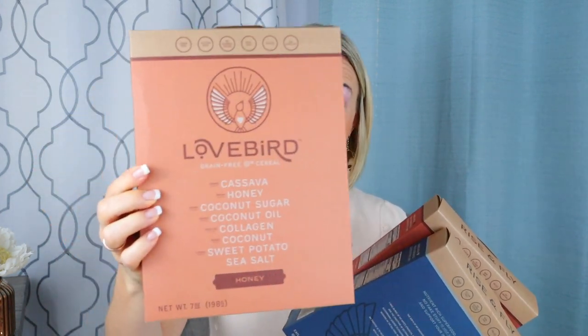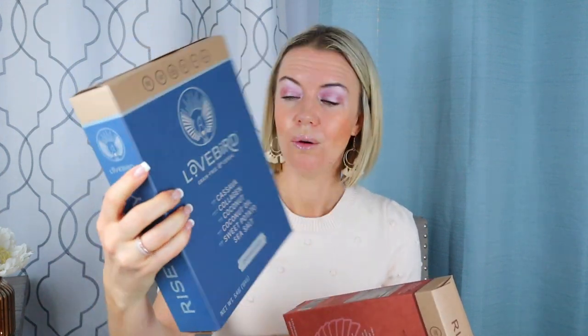The owner Parker has an amazing autoimmune story — such a down to earth, nice person. I love to support companies like that — family companies, small businesses, autoimmune warriors like us. The honey flavor ingredients are cassava, honey, coconut sugar, coconut oil, collagen, coconut, sweet potato, and sea salt — most of them organic. There's also an unsweetened flavor with cassava, collagen, coconut, coconut oil, sweet potato, and sea salt. My favorite is the cinnamon flavor, which has most of the same ingredients plus cinnamon. The consistency is amazing — very crunchy, almost like a cheerio but a healthy one.